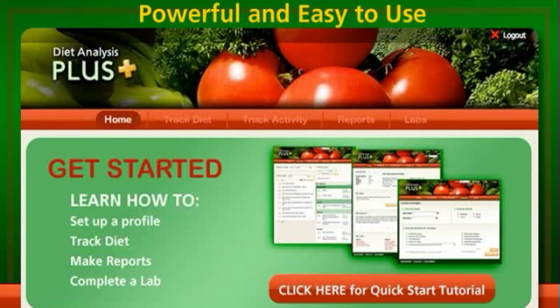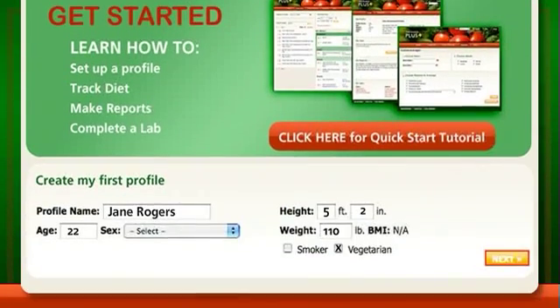Featuring a database with over 20,000 foods that can be personalized with recipes, Diet Analysis Plus enables students to track their diet, generate reports, complete assignments, and gain a better understanding of how nutrition relates to their personal health goals.